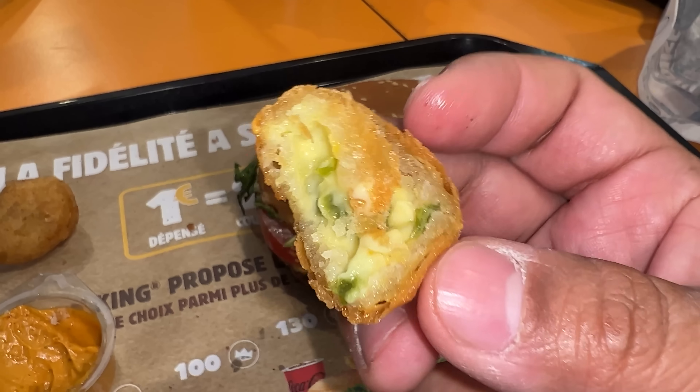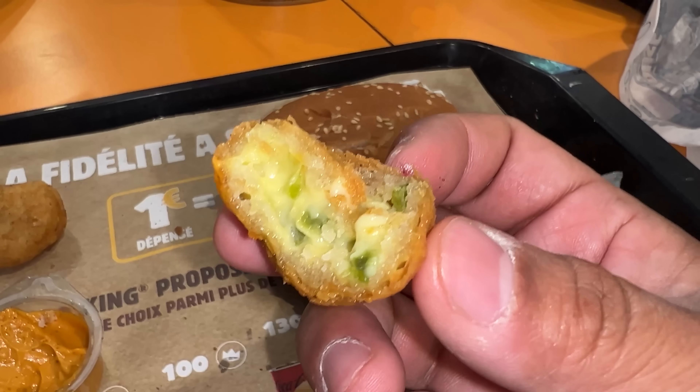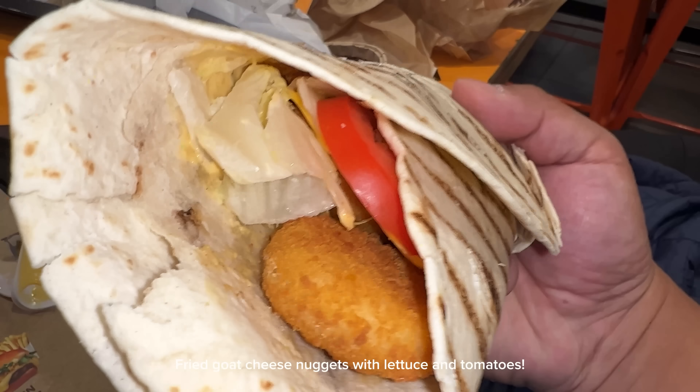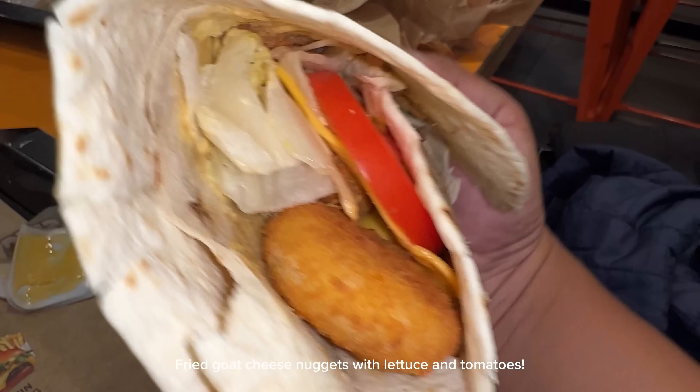A few more things to try. Chili cheese nuggets — like a little jalapeño pepper. This is freaking amazing. The outside is so flaky and crispy. And I got another one — this is the king wrap. Tastes like a cold tortilla wrap that someone got from a grocery store.